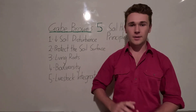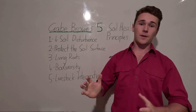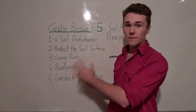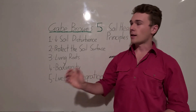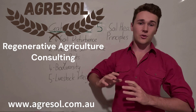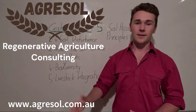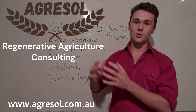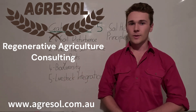Gabe Brown is a pioneer in the regenerative agriculture space and the soil health space. In this video, I'm going to tell you his five principles for regenerating soil health and a little bit about Gabe Brown. If you don't know who I am, I'm Teal Simmons. I help farmers transition from conventional farming, just like what Gabe Brown was doing back in the day, to a more robust and regenerative way of farming.